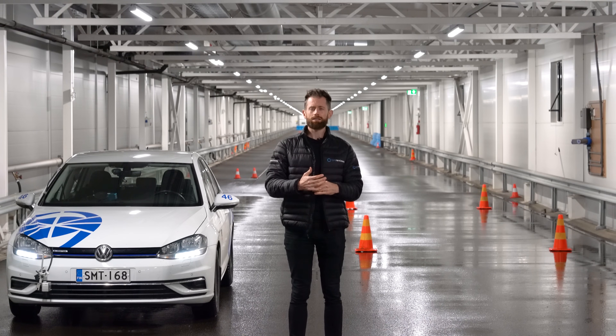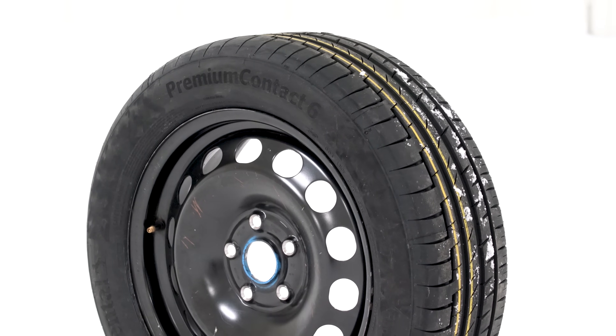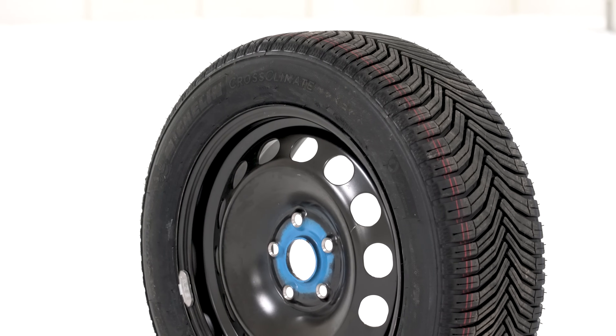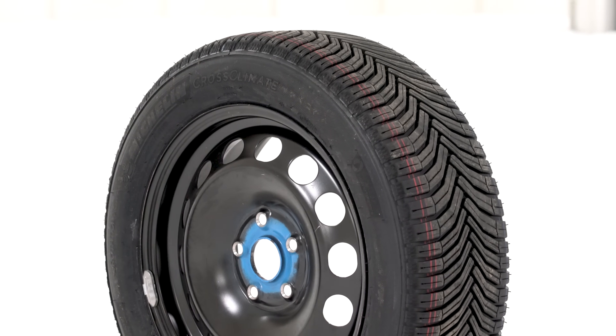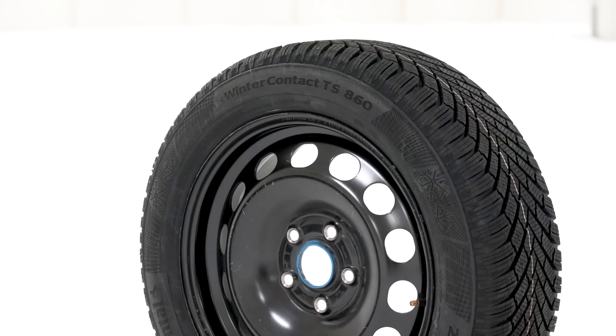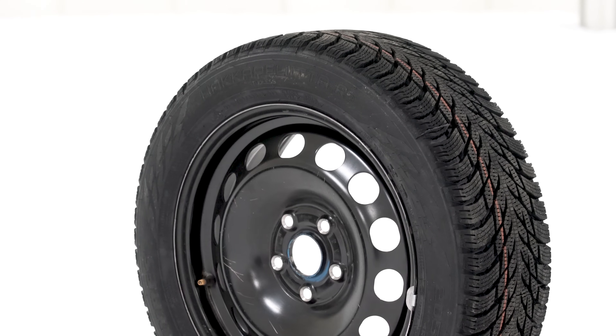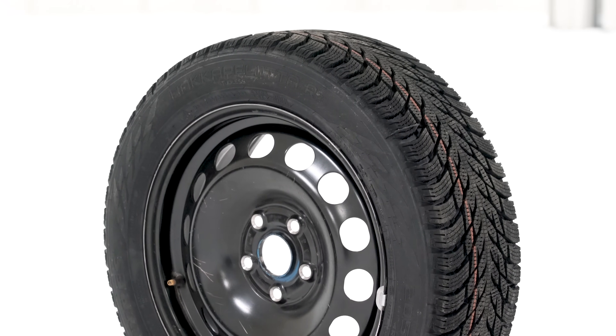As always, I pick the very best tires I can for each of the segments. For the summer tire, we've got the Continental Premium Contact 6. For the summer-bias all-season tire, we have the one and only Michelin Cross Climate Plus. For the all-season tire, we have the Continental Winter Contact TS860, and for the Nordic winter tire, the Nokian Hakkapeliitta R3.